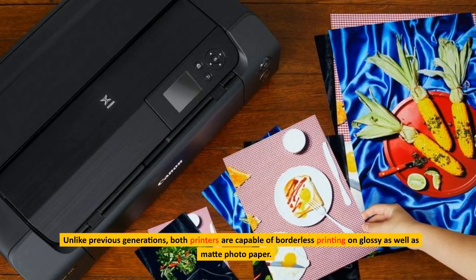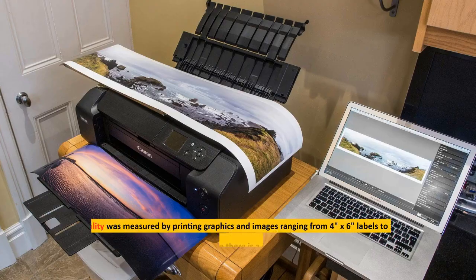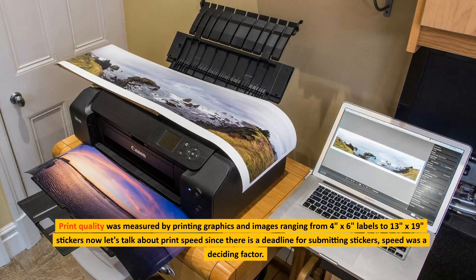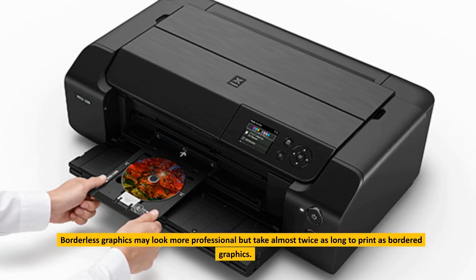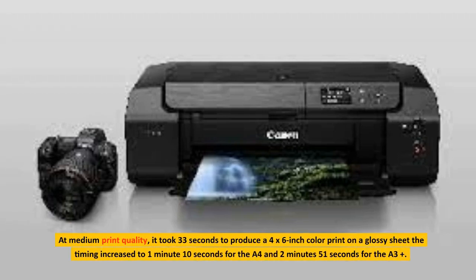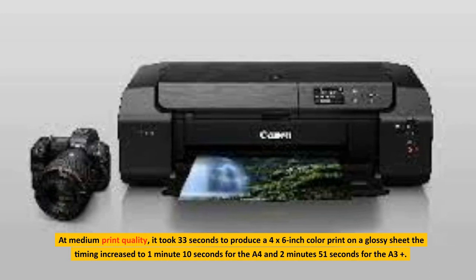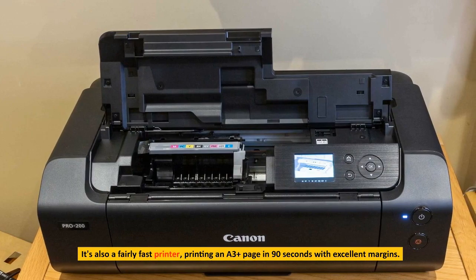Unlike previous generations, both printers are capable of borderless printing on glossy as well as matte photo paper. Print quality was measured by printing graphics and images ranging from 4 by 6 inch labels to 13 by 19 inch stickers. Borderless graphics may look more professional but take almost twice as long to print as bordered graphics. At medium print quality, it took 33 seconds to produce a 4 by 6 inch color print on a glossy sheet; the timing increased to 1 minute 10 seconds for A4 and 2 minutes 51 seconds for A3 Plus. It's also a fairly fast printer, printing an A3 Plus page in 90 seconds with excellent margins.